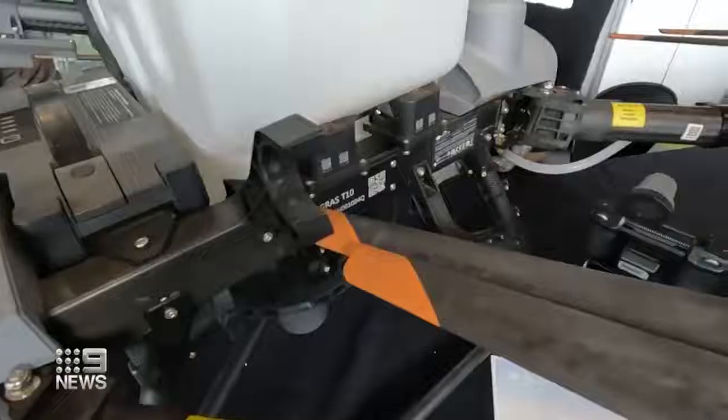We know drones can be utilised across many fields, but we want to start flying further and flying multiple drones at once. Who knows what tomorrow will bring?